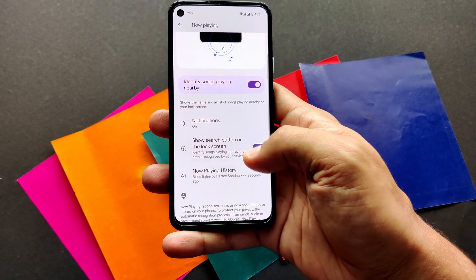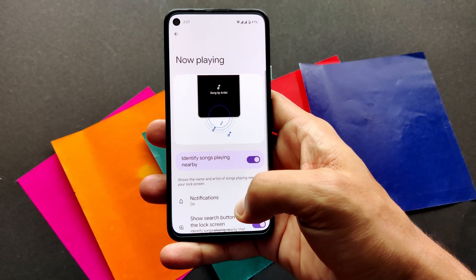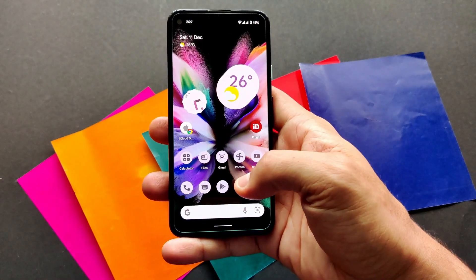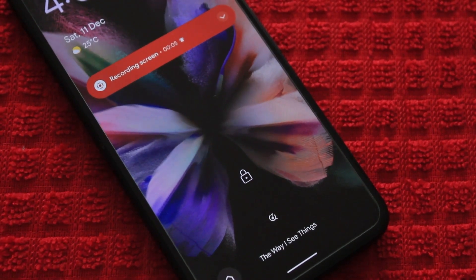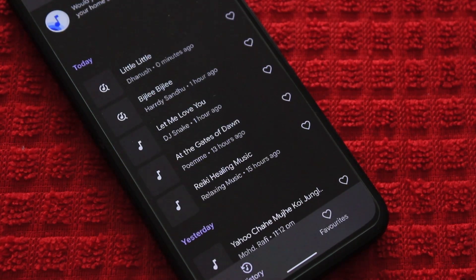Next, we will talk about the most amazing update in the Now Playing feature. Now Playing's new search button can help you find much more music. If your phone hasn't identified a track automatically, tap the search button to use Google to find it. When you find a track you like, you can save it to your favorites so you can easily go back and listen to it later. Just tap the musical note next to the track recognition on your lock screen to add it as a favorite. You can find your favorites in Now Playing history.